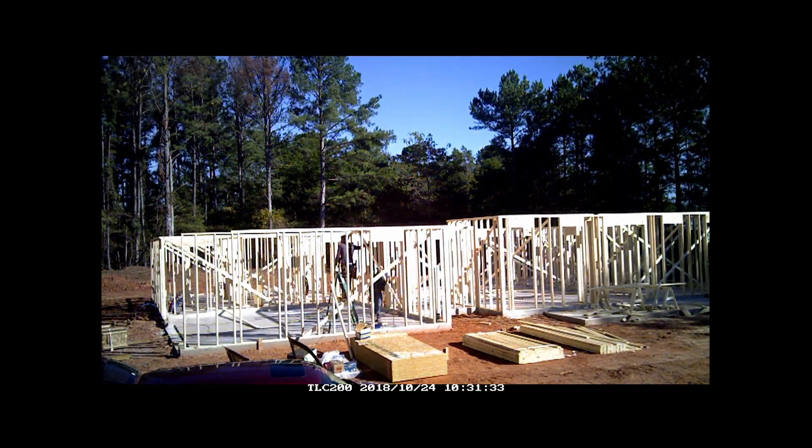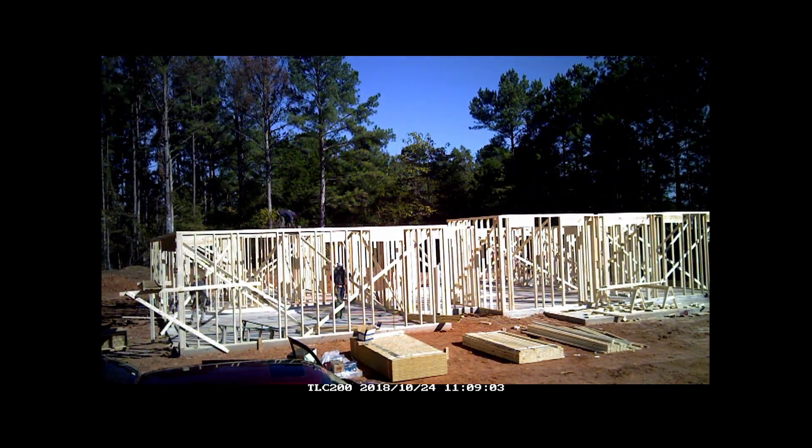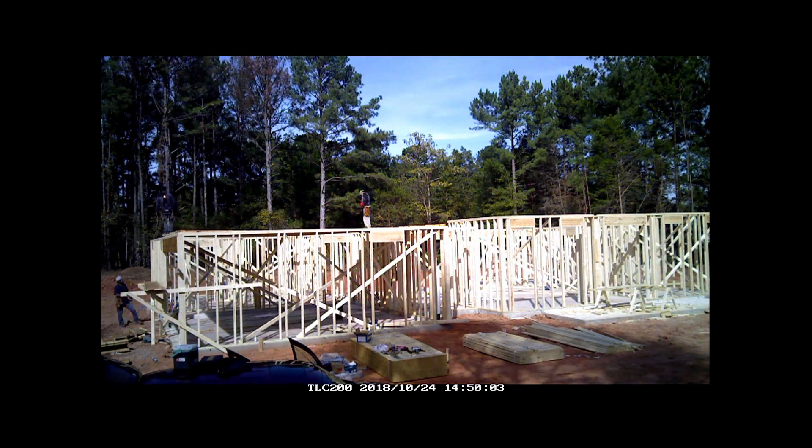Day 3 began with squaring up all the walls and then moved into installing the floor joists for the bonus room above the garage.